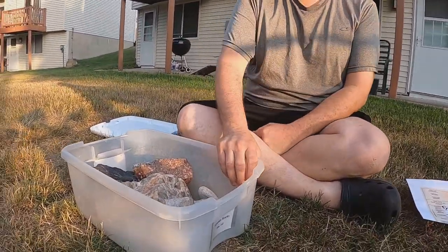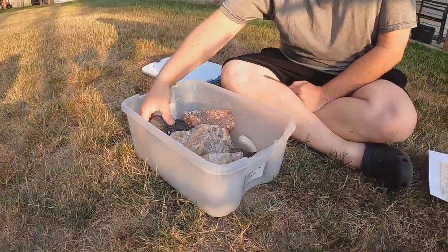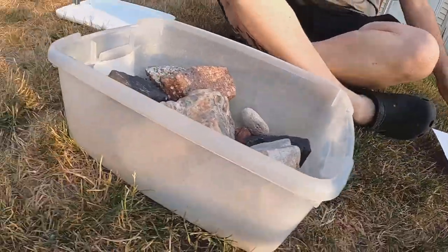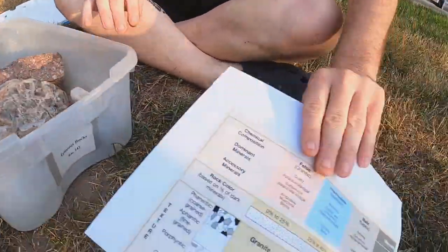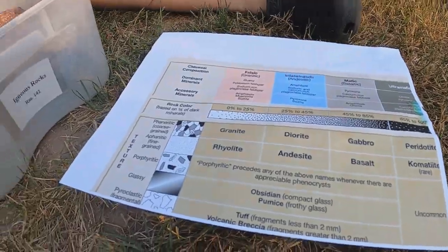Hi folks, welcome to Rocks in a Box Part 1. The rocks in these boxes are igneous rocks. Here I have our handy-dandy igneous rock classification chart blown up a little bit to show texture.